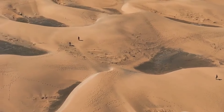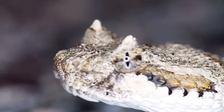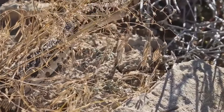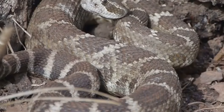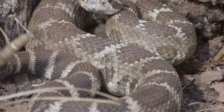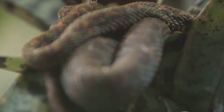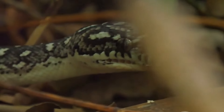In the arid deserts of western Iran, a creature of remarkable deception lurks beneath the scorching sun. This is the spider-tailed horned viper, a master of disguise that has turned the art of mimicry into a deadly hunting strategy. Its body, a mottled blend of browns and tans, blends seamlessly with the rocky terrain. The viper uses its spider-like tail to lure in unsuspecting prey. Lizards, drawn in by the promise of an easy meal, become victims of the viper's lightning-fast reflexes.